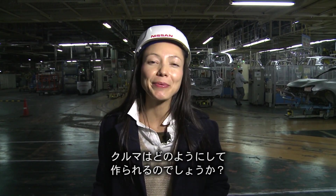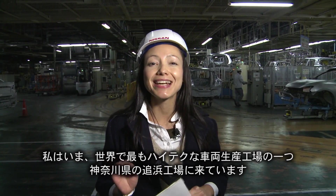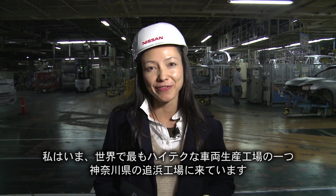So just how is a car made? We're here today at the Opama plant in Kanagawa Prefecture, one of the world's most technologically advanced car manufacturing facilities.